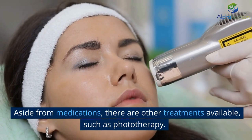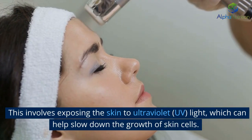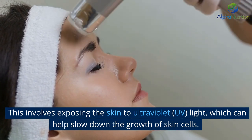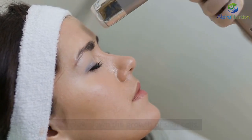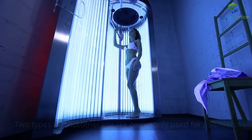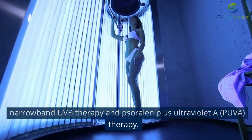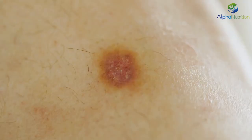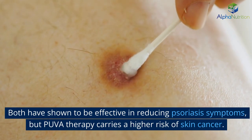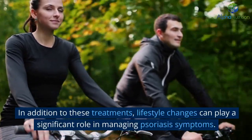Aside from medications, there are other treatments available, such as phototherapy. This involves exposing the skin to ultraviolet (UV) light, which can help slow down the growth of skin cells. Two types of phototherapy are commonly used for psoriasis: narrowband UVB therapy and psoralen plus ultraviolet A (PUVA) therapy. Both have shown to be effective in reducing psoriasis symptoms, but PUVA therapy carries a higher risk of skin cancer.